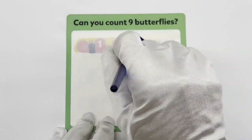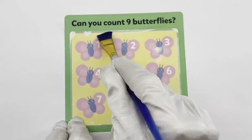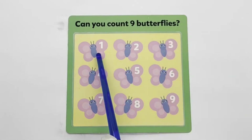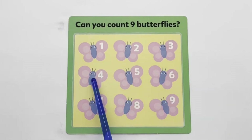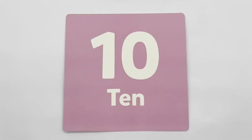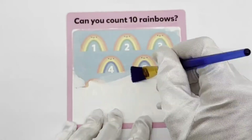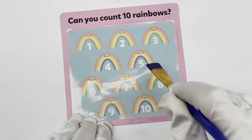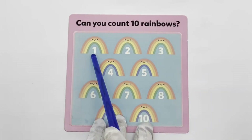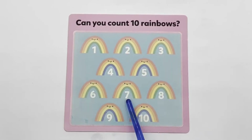1, 2, 3, 4, 5, 6, 7, 8. Can you count 9 butterflies? 1, 2, 3, 4, 5, 6, 7, 8. 1, 2, 3, 4, 5, 6, 7, 8.